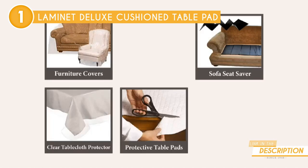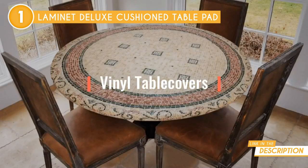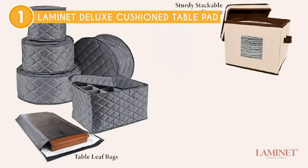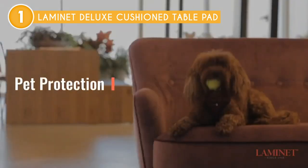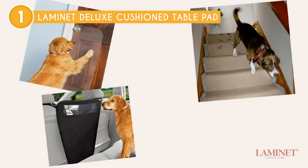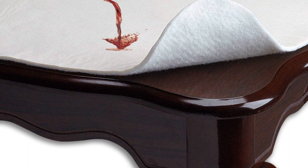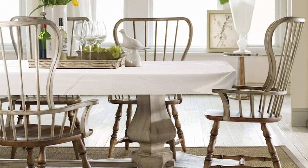The easy-care instructions were a welcome relief, as the table pad only required a simple wipe with a damp cloth for cleaning. Plus, the materials used in crafting this table pad were top-notch, with a 100% vinyl surface and a 100% polyester flannel backing. The extra-thick layer between hot dishes and the table provided an additional resilient and scratchless barrier, further enhancing the pad's durability and protection. However, it is worth noting that the table pad cannot be machine washed, which means it requires manual cleaning with a damp cloth, which may not be as convenient as machine-washable options for some users.